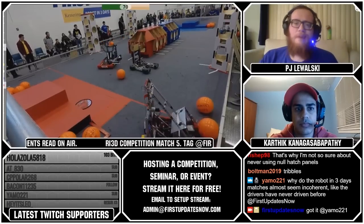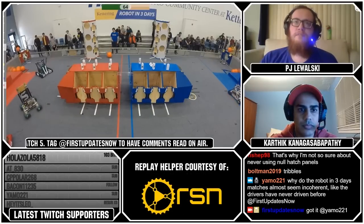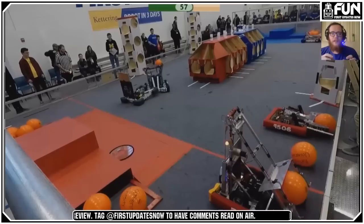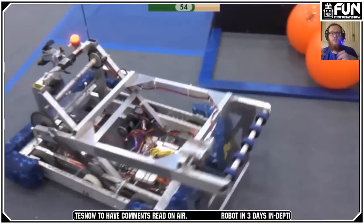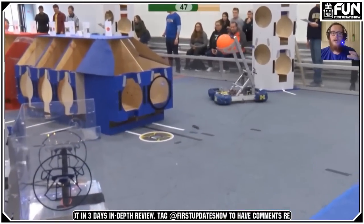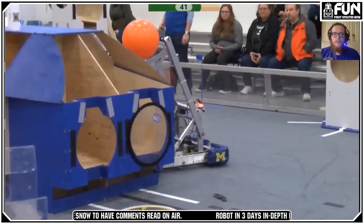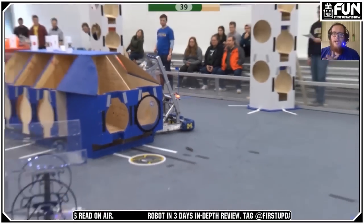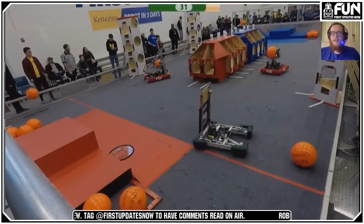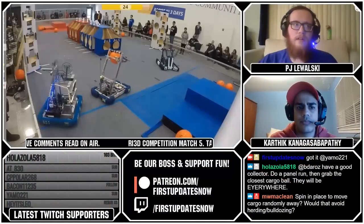Anything up on your robot is going to be called as possession. This year the herding versus bulldozing is going to be even trickier to call because these balls react differently. In 2016 the balls compressed and didn't really fly away when you hit them, but these balls — you tap them and they go flying across the field. They're much lighter, so the whole deflection versus herding versus bulldozing is going to be very interesting. The ref training materials haven't come out yet, so it's unclear how they'll clarify it for this year.